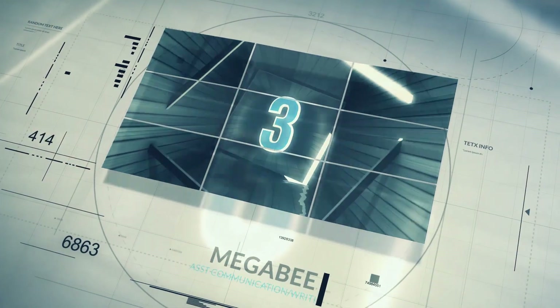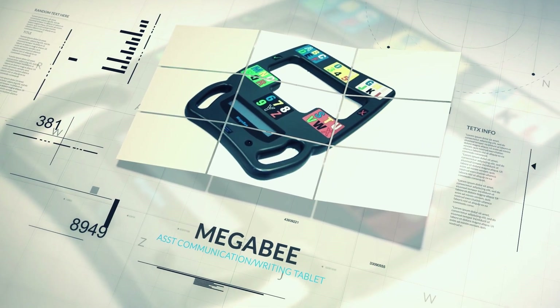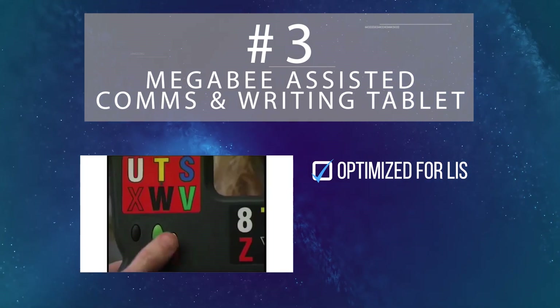The Mega B Assisted Communication and Writing Tablet snags the number 3 slot on our list. Designed with the help of patients with locked-in syndrome, the Mega B has the capability of using blinking and eye movement as a means of communication.